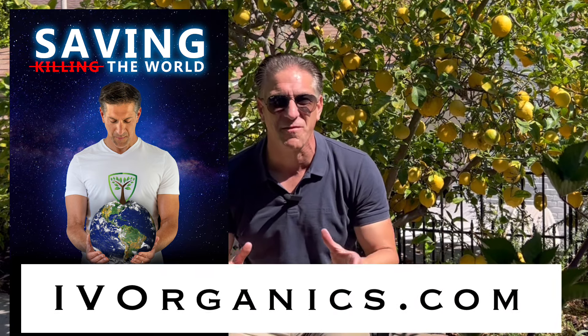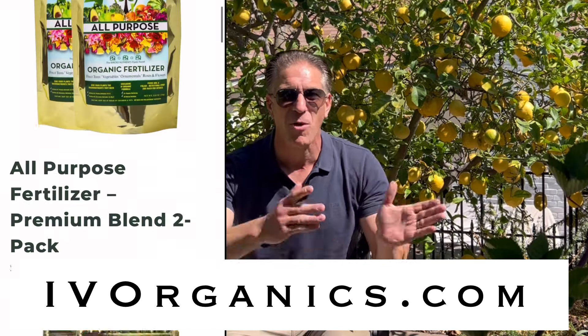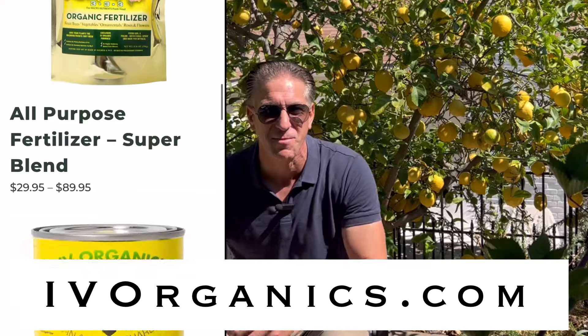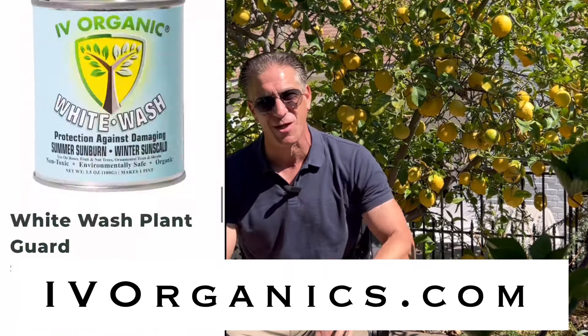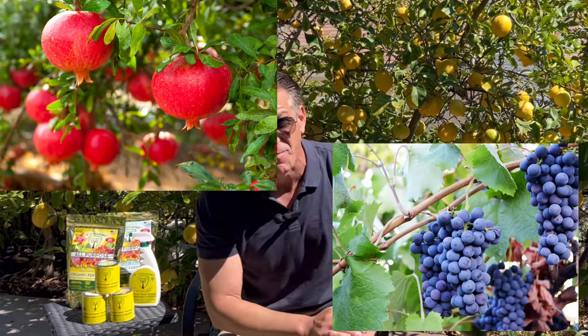My name is Charles Malky, biologist and plant expert with Ivory Organics, where we grow cool plants. I'm also the author of Saving the World with the Home Garden. Get your autographed copy at ivoryorganics.com, where you'll also find our innovative, organic, effective, USA-made products for whitewashing, pest control, transplant shock, and organic fertilizers. Additionally, get Dave Wilson Nursery fruit trees, including pomegranates, grapes, and select berries.